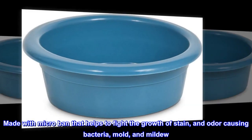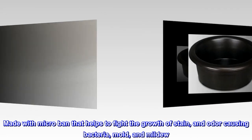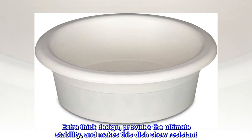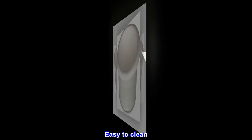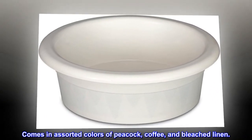Made with Microban that helps to fight the growth of stain and odor-causing bacteria, mold, and mildew. Extra-thick design provides the ultimate stability and makes this dish chew-resistant. Easy to clean. Comes in assorted colors of peacock, coffee, and bleached linen.